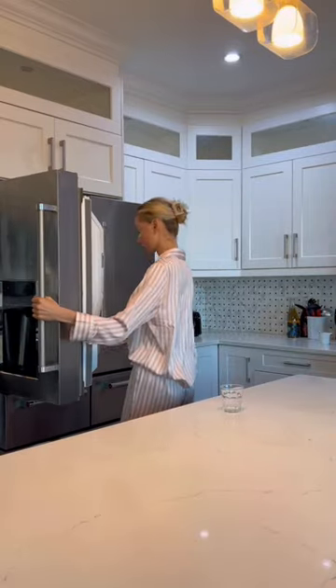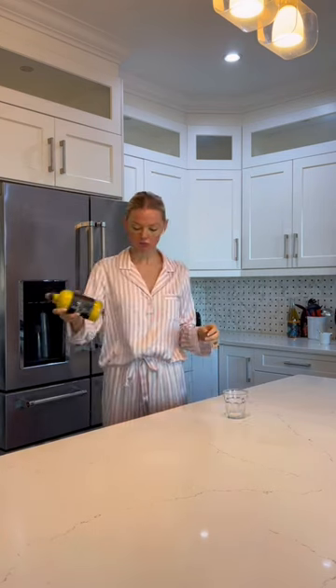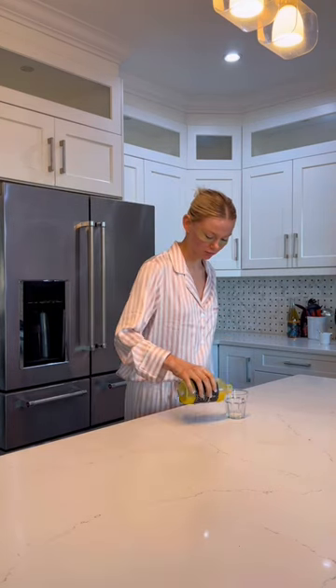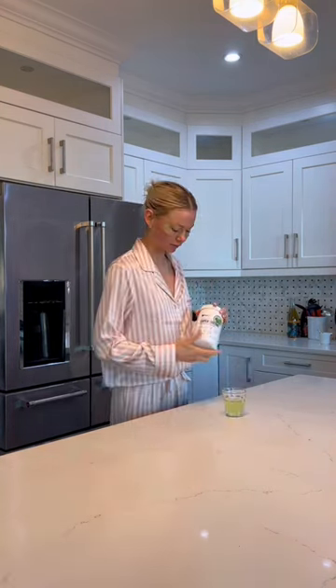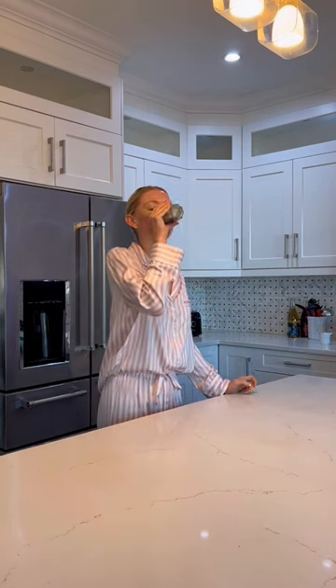This is everything I drink in a day and why. The first thing I do is have an aloe shot for hydration, then I take a ginger shot to help with my digestion. Then I take a green juice shot for phytonutrients.